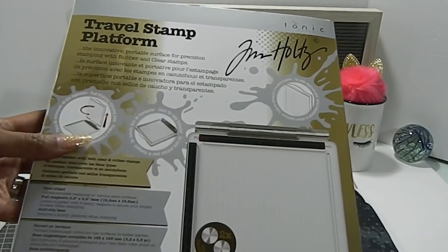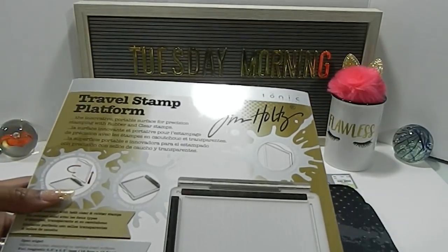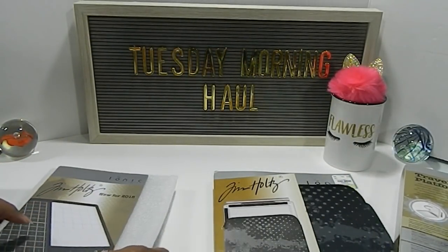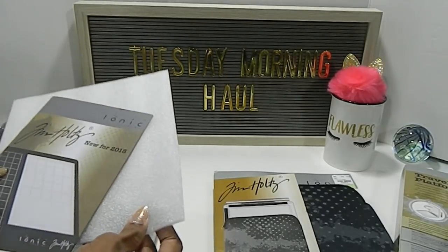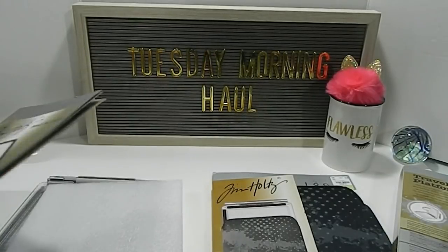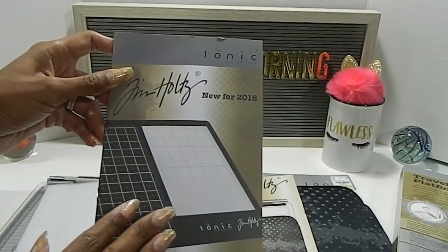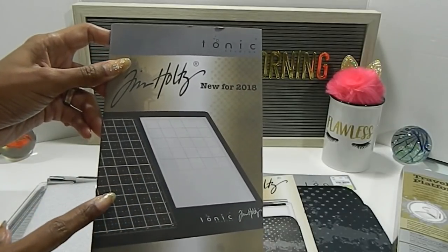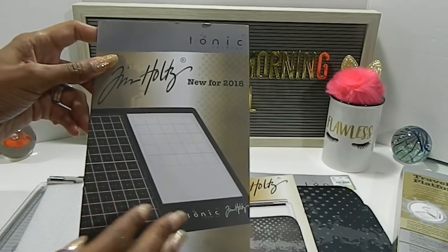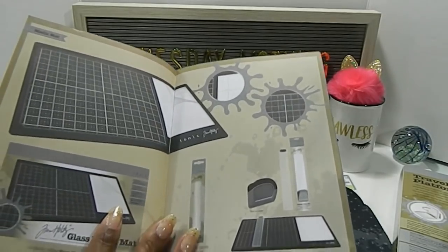The Travel Stamp Platform has a size of 6.5 by 6.5 base, and it comes along with two magnets. This is what it looked like wrapped inside the box, really protected with foam, and it also had foam on top. You also get a cool Tim Holtz new-for-2018 booklet showing new Tonic Studios items if you're interested in more of the Tim Holtz line.